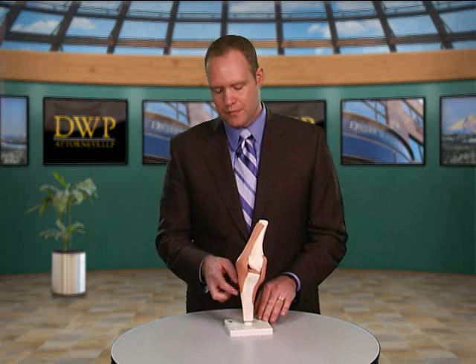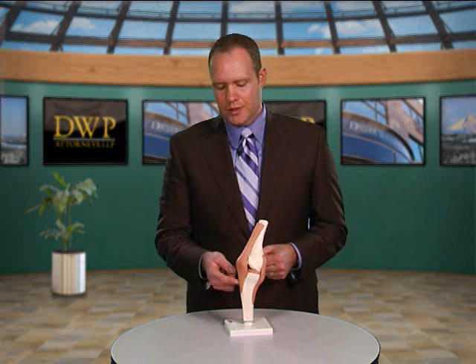If that doesn't work, they may sometimes go in and actually shave out the portion of the patellar tendon that's injured. We see patellar tendonitis most often in people over the age of 40, because as we get older the patellar tendon actually degrades with time. It's a wear and tear type situation, and it leaves you more susceptible to develop tendonitis or inflammation of the knee.